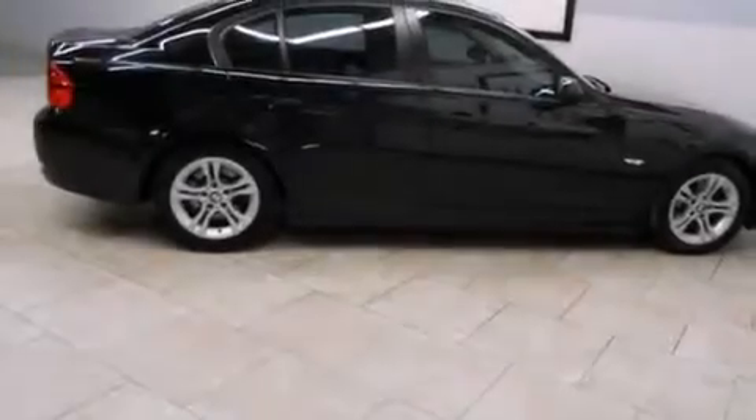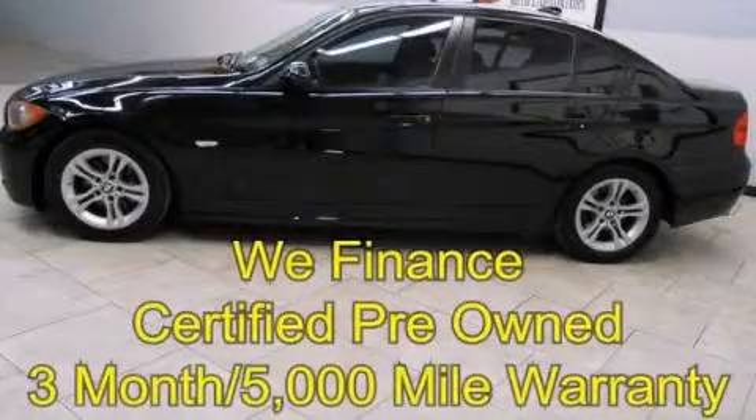With an EPA estimated rating of 28 miles per gallon on the highway, this vehicle pays off in the long run. Contact us today to schedule your opportunity to see this automobile in person.